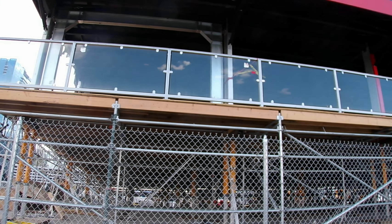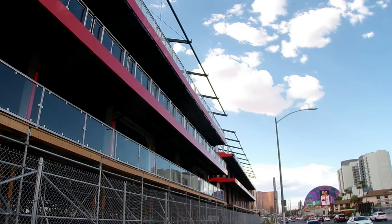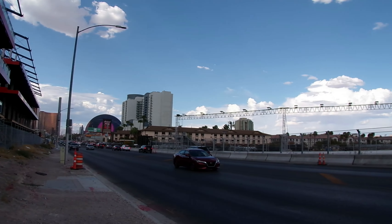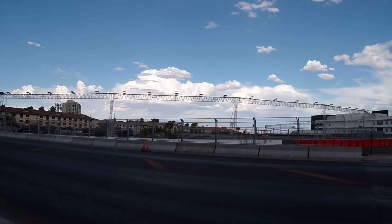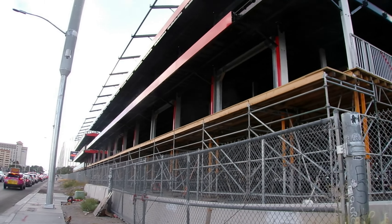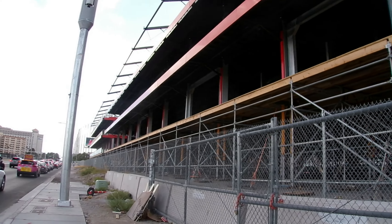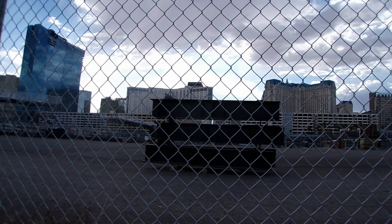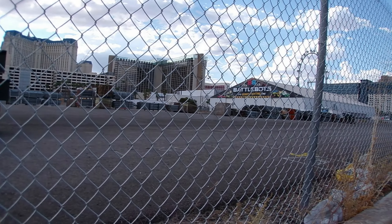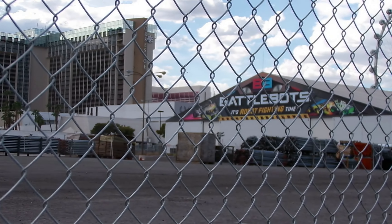They've already built this entire structure here for viewing of the race, and this is right across the street from the Paddock building. The staging area is, of course, next to BattleBots Arena.